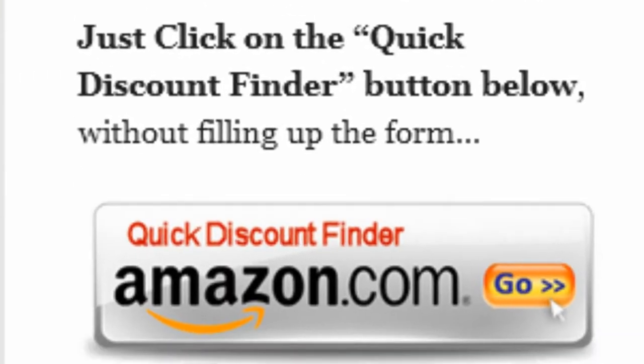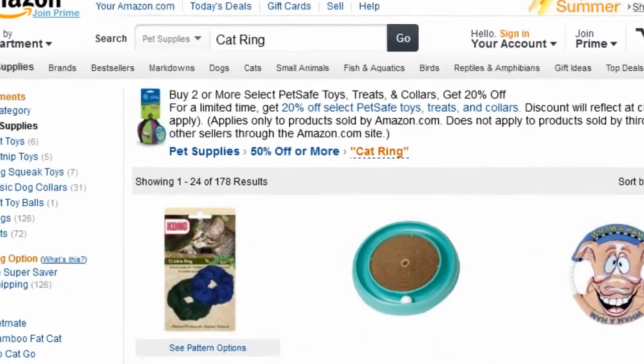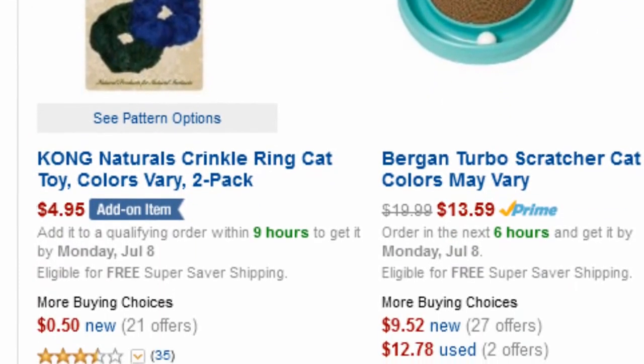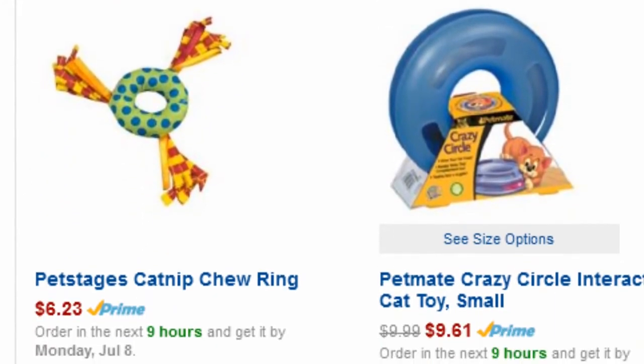Or you can just click on the quick discount finder button without using the form. You will be directed to this page — pet supplies 50% off or more. Amazon Discount Finder has searched the entire Amazon database and found these hidden bargains that may save you lots of dollars.